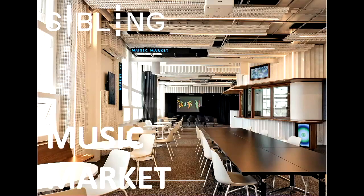Hi everyone, how are you going? I'm Nick from Sibling Architecture and I'm here to present our Music Market project to you today.